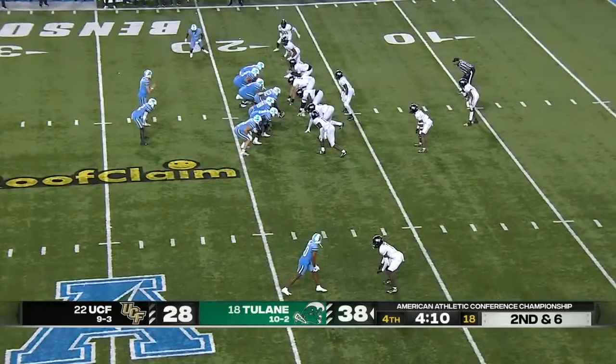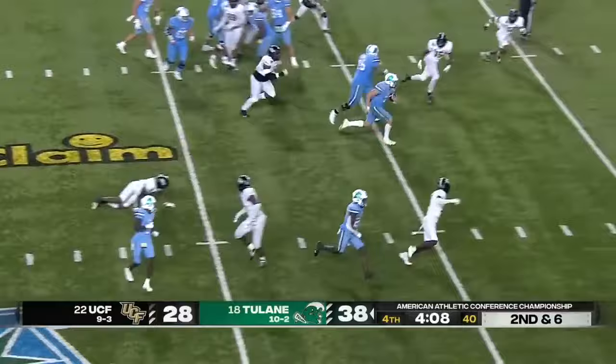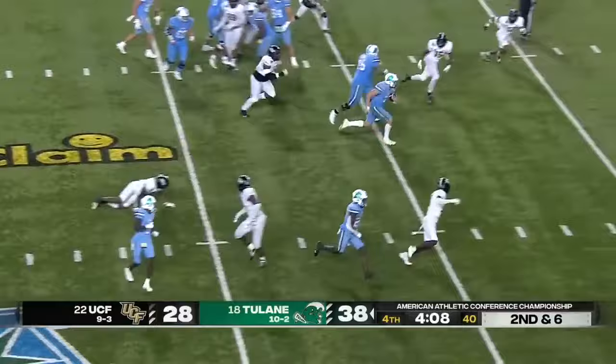And Pratt going to throw it to him — wide open, he walks in for the score. It looks like Pratt is in to the air. Pratt from the pocket, throws complete, upended at the one. Into the end zone is Wallace.